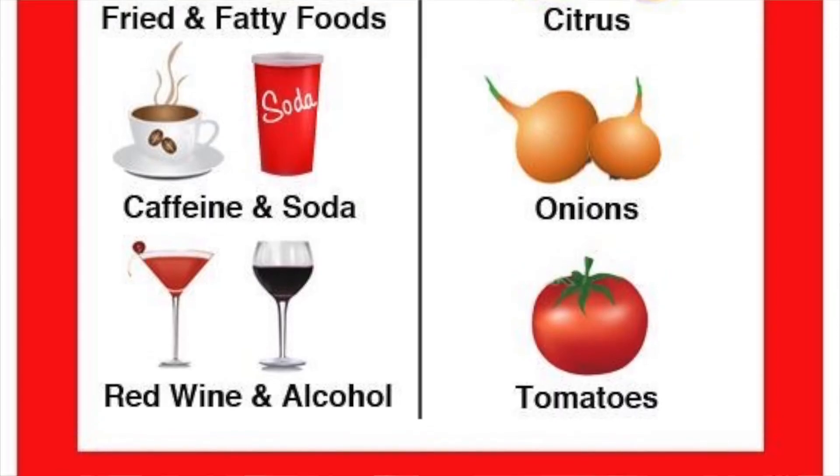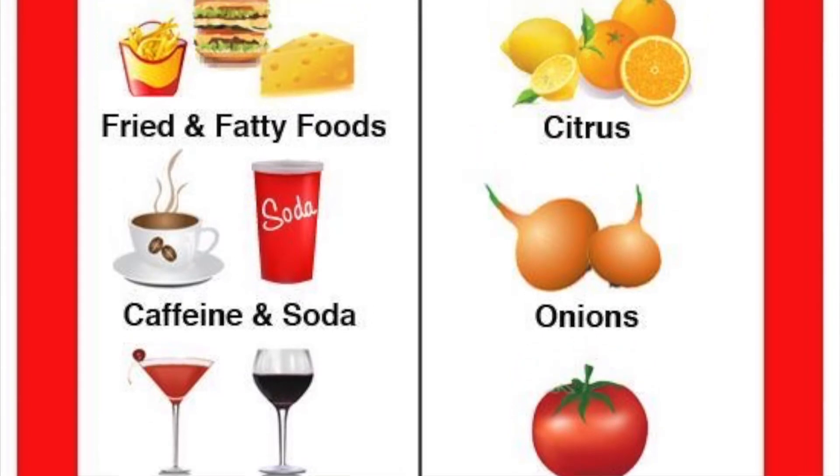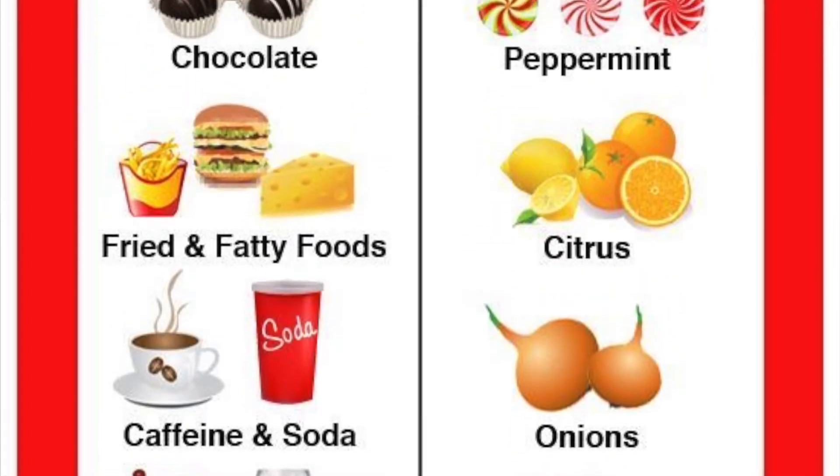Certain foods can also affect your lower esophageal sphincter and lead to increased stomach acid, including tomatoes, citrus fruits, garlic and onions, chocolate, coffee or caffeinated products, alcohol, and peppermint. Meals high in fats or oils, certain medications, stress, or lack of sleep can also raise stomach acid. During pregnancy, the hormone progesterone can relax the lower esophageal sphincter, and smoking also relaxes the sphincter while increasing stomach acid.